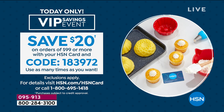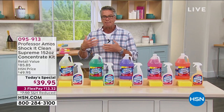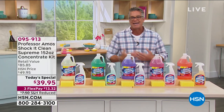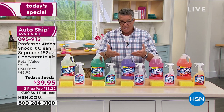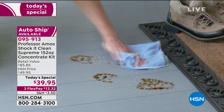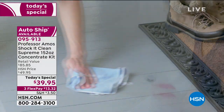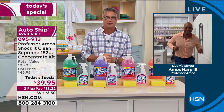Remember, this is not a bleach, not an ammonia, it doesn't have any caustic acids, and most of all it doesn't have any soap in it — and there's a reason why they don't put soap in it. Let me introduce you to our special guest, Amos Harp the Third. He's going to let you in on all the secrets of why this works.